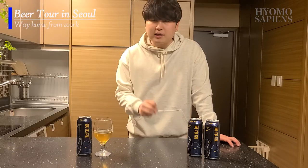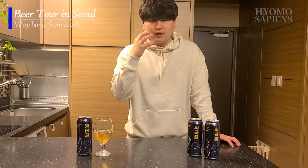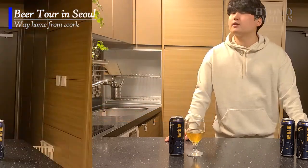There's definitely sweetness coming from the malts, and you'd also smell that malt. At the same level as the malt, there's a hop flavor, and that carbonation is so strong on the first sip — it just gives you that refreshing moment.